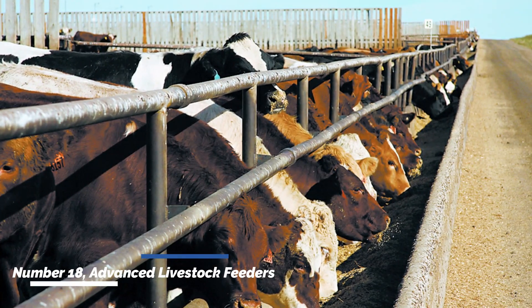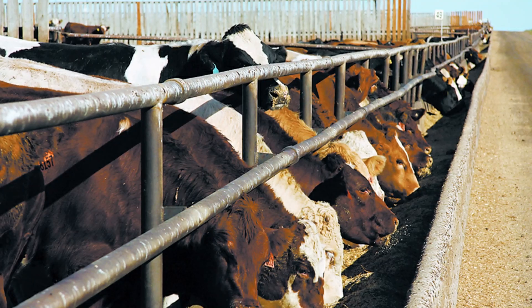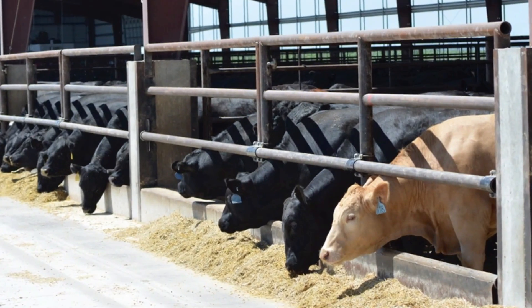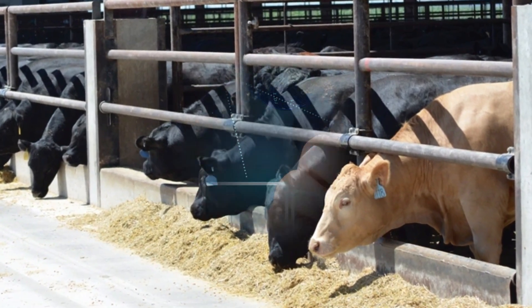Number eighteen: advanced livestock feeders. Advanced livestock feeders automate the process of feeding animals by precisely dispensing the required amount of feed. These feeders can be programmed to deliver specific portions at scheduled intervals, ensuring proper nutrition and reducing feed wastage.